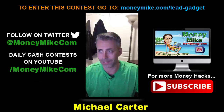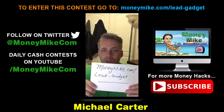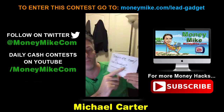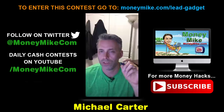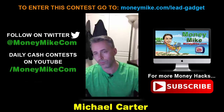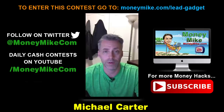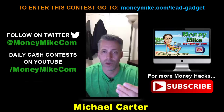The product is called Lead Gadget ATM. If you're interested, check it out at moneymike.com/lead-gadget. Keep in mind it's not live until Friday February 5th, so return there on launch day. For the cash contest: if you purchase the product, send your PayPal receipt to mike@moneymike.com and you'll be entered into a contest for $347, which I'll PayPal to the winner.